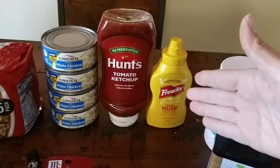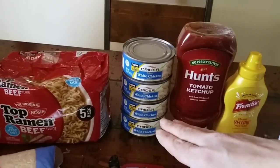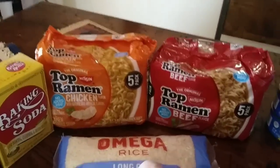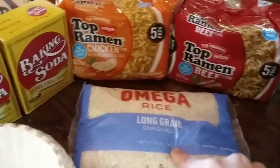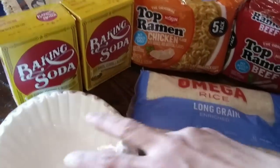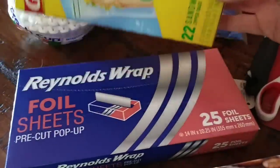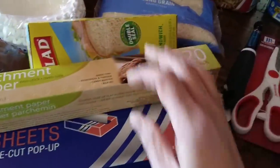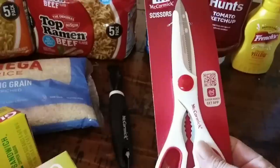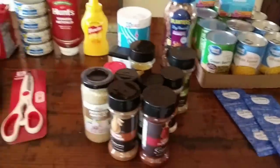We also picked up some basic condiments: ketchup and mustard for $1.25 each. Four cans of chicken — happy to find that. Two packages of ramen. Two pounds of long grain rice. Two baking sodas, $0.60 each. 150 coffee filters, some baggies, pop-up foil, parchment paper, a good potato peeler, and a nice pair of kitchen shears. All of this together was $45.06.